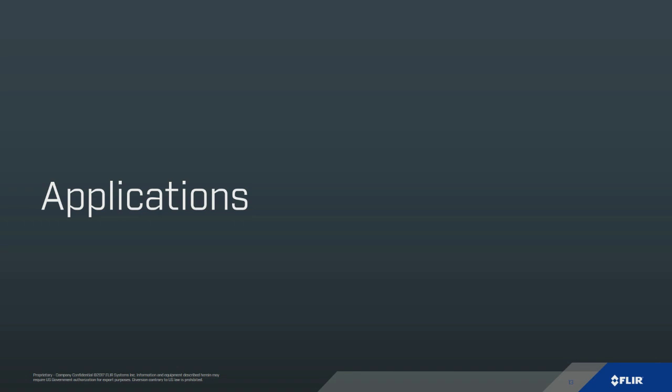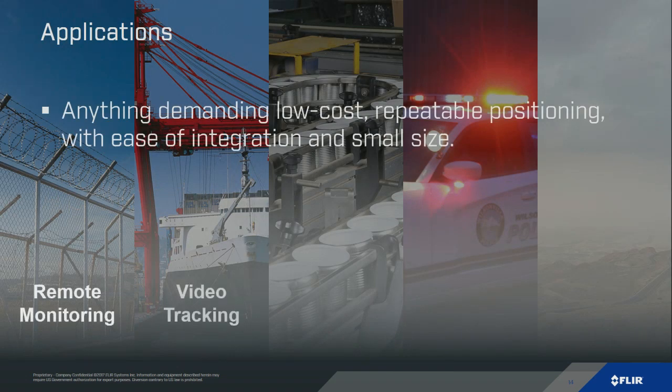Let's talk about applications that might benefit — anything demanding low-cost, repeatable positioning that's easy to integrate and small. Remote monitoring includes construction cameras, agricultural applications, and mining. Video tracking is especially important for high-speed, repeatable applications like UAV tracking or maritime. Robotics can include industrial automation to machine vision, law enforcement, and vehicle applications. And unattended ground sensors, where portability can be really important.